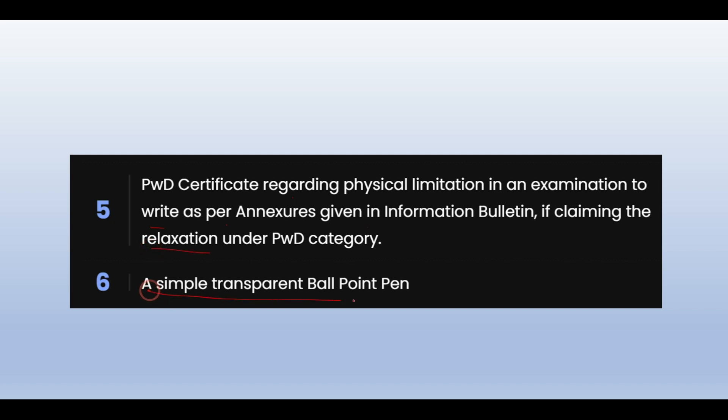You should have a simple transparent ballpoint pen — you don't need to take anything else. I have already made a video about the dress code, including that you should not wear high heels or metal items. I have also made a video about logical guessing — how to make a logical tukka if you want to score. You can find these in the description box.